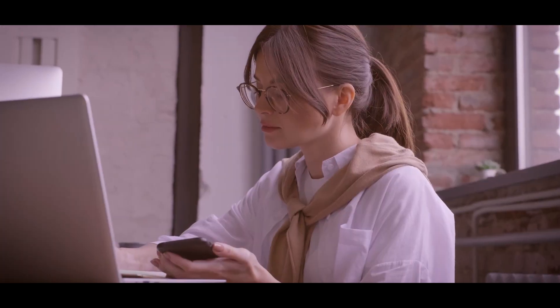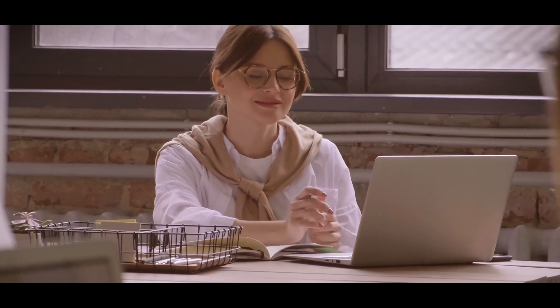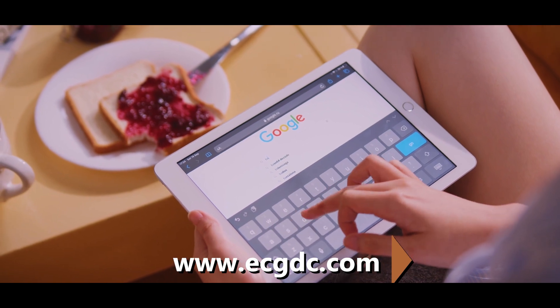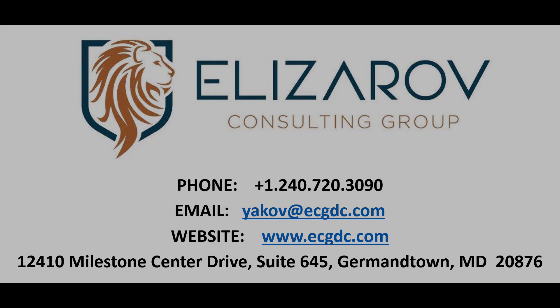Finally, don't worry about integrating your legacy GPS devices with our solar solution. Our open APIs can help streamline the integration, save money, and help you see the sun in a whole new light. For more information, please visit www.ecgdc.com or send us an email at yakov@ecgdc.com.